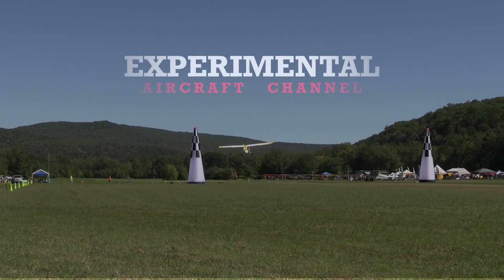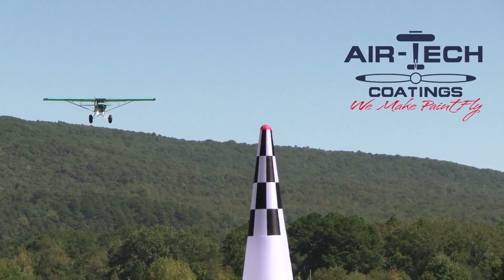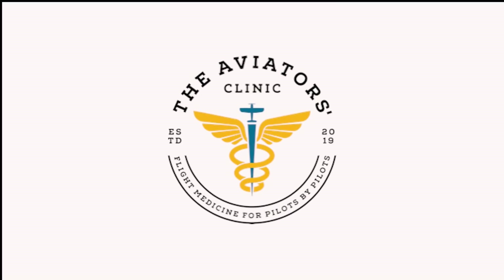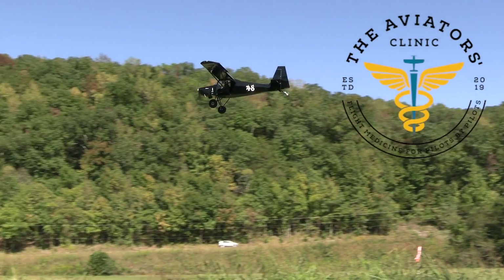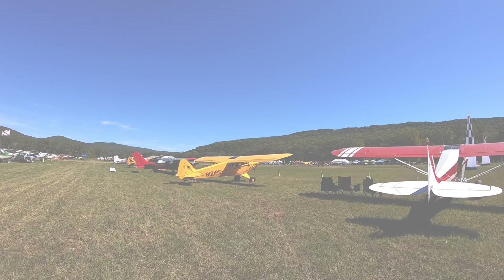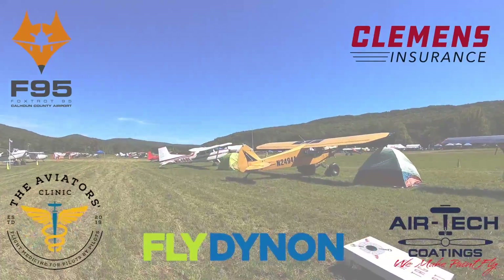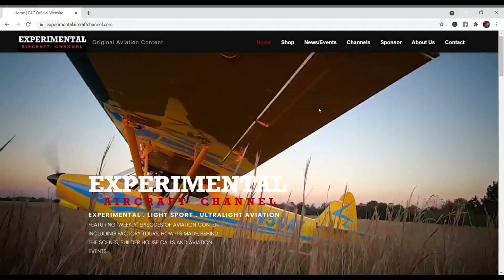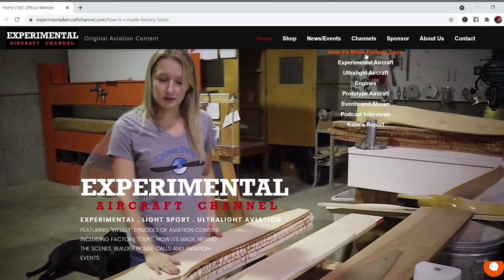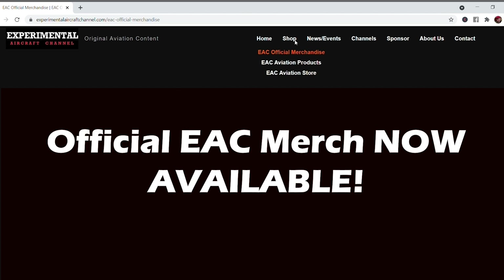We are partnering with great companies like Dynon Avionics at dynon.com, Airtek Coatings at airtekcoatings.com, Clemens Insurance at clemensinsurance.net, The Aviators Clinic at aviatorsclinic.com, and Foxtrot 95 Calhoun County Airport at flyfoxtrot95.com. Take a moment to visit their websites via links in the description. Visit our website at experimentalaircraftchannel.com for events, our video library, playlists on specific topics, affiliate products, aviation merchandise, and so much more.